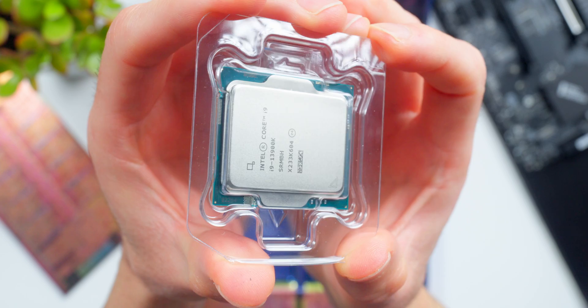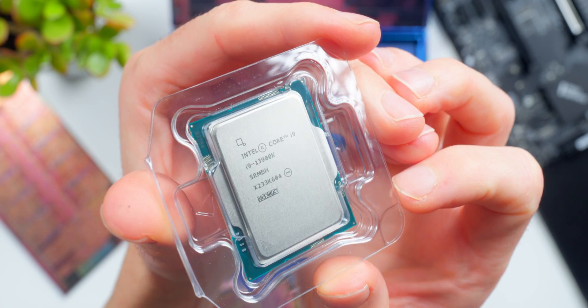Where the Core i9-12900K had eight P-Cores and eight E-Cores, the new 13900K has eight P-Cores and 16 E-Cores. That's a massive generational uplift — a hundred percent increase in E-Cores. I can't wait to see how this thing is gonna rip through multi-threaded workloads.